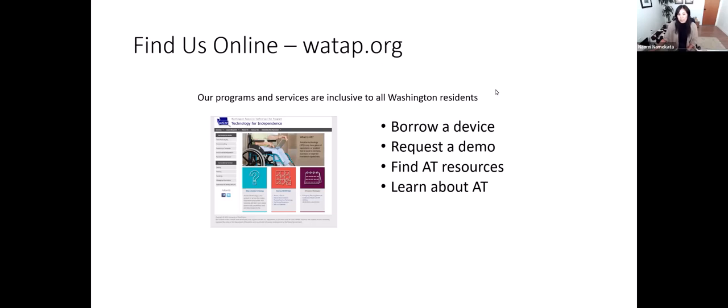Some of the services we have available are to borrow a device from our lending program. We have hundreds, if not thousands of devices that individuals can borrow. The goal is to try the equipment in their own environment before making a decision around purchasing. We can also demonstrate any of the equipment that we have in our inventory. If you're able to come to us at the University of Washington campus, we can do an in-person demonstration. Otherwise, we're happy to schedule one over Zoom.